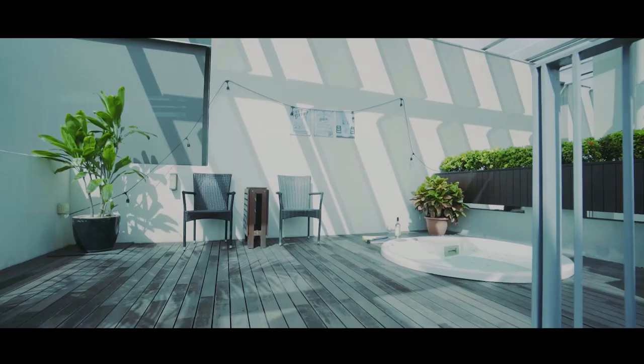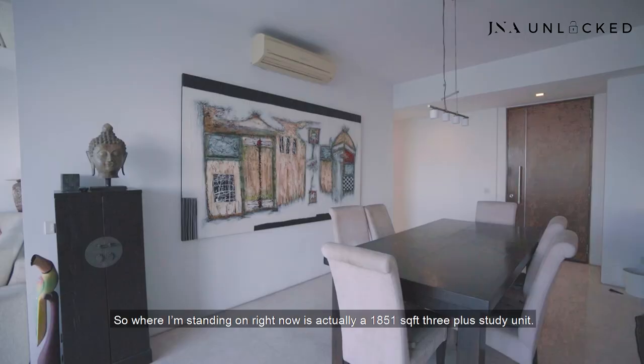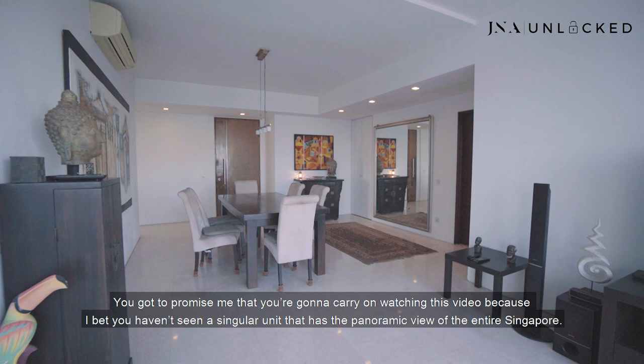Hi guys, this is Jervis, and this is Kay. Welcome to an episode of G&A Unlocked. Welcome to this unit. Where I'm standing right now is actually a 1,851 square feet 3-plus-study unit. This place is amazing. You've got to promise me that you're going to carry on watching this video, because I bet you haven't seen a singular unit that has the panoramic view of the entire Singapore.